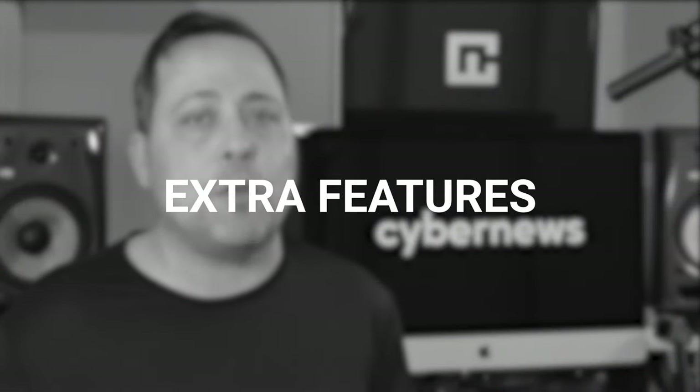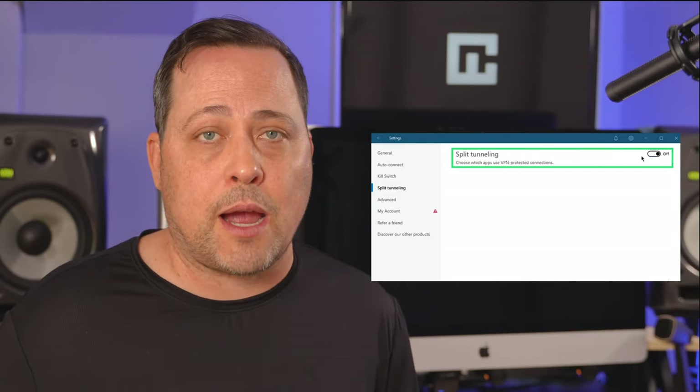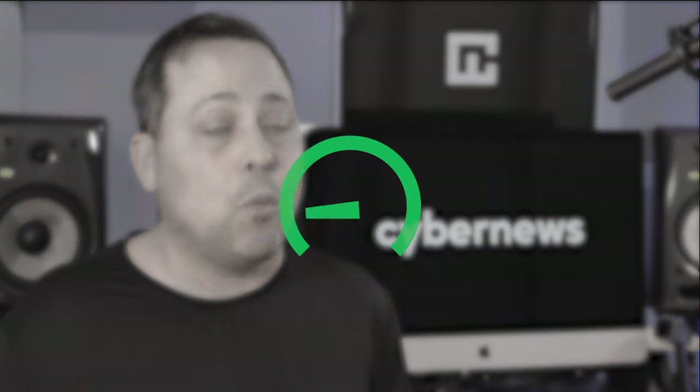Besides the essentials, some VPNs offer additional features that help with torrenting. For example, split tunneling — it's a great feature, especially if you need a VPN for torrenting but don't want your other apps or websites to be affected. Surfshark is the best option with this feature since it's present on all platforms except iOS. IPVanish has it but only on Android, while NordVPN has it on Android and Windows. PrivateVPN and AtlasVPN are a bit hampered by their lack of this feature. Another useful feature is port forwarding, which increases the number of peers you can connect to simultaneously, raising your download speed — though it's currently only found on PrivateVPN among the VPNs mentioned here.